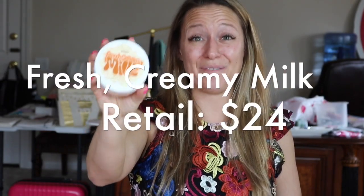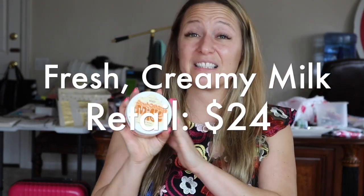Fresh Creamy Milk is a cult favorite body butter. This has a very nice and light scent — it's perfect for children. It's Shea Butter, Milk Thistle, and Bamboo.